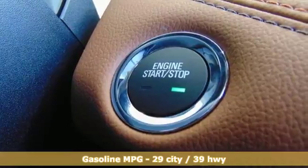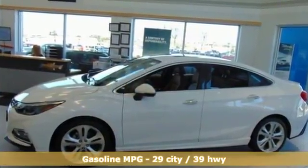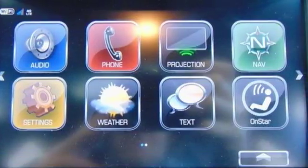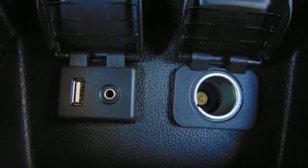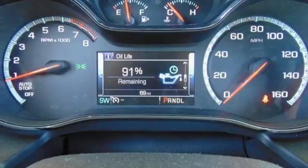It comes with all the amenities you need: integrated navigation system, power heated mirrors, heated leather bucket seats, driver and passenger front seat mounted and rear side impact airbags, OnStar 4G LTE Wi-Fi hotspot, and heated steering wheel.